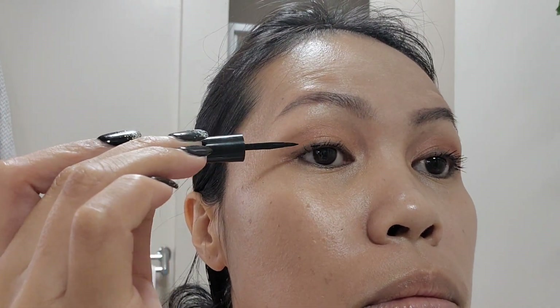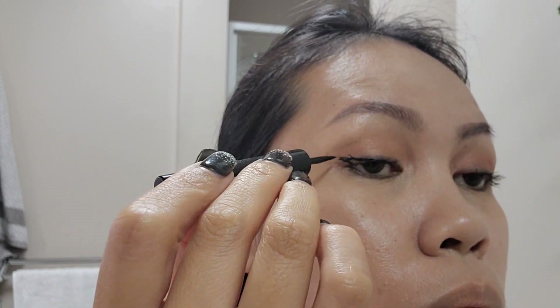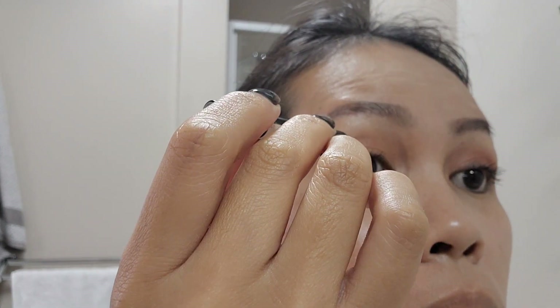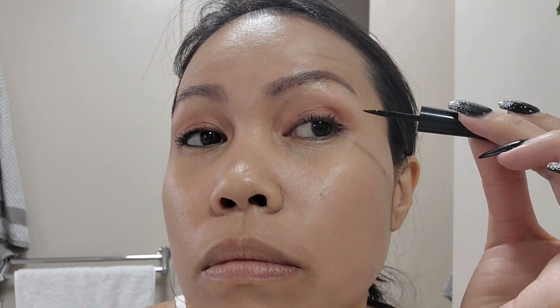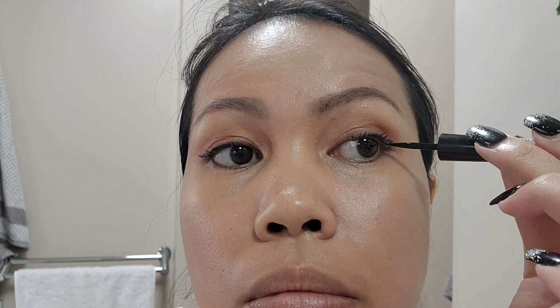Next up is applying liquid eyeliner from Wet n Wild. I used to hate this part but now I love it — it just took a lot of practice. I do a little wing or cat-eye look, lining just the tip of my eye since I already used the eye pencil to fully line it.